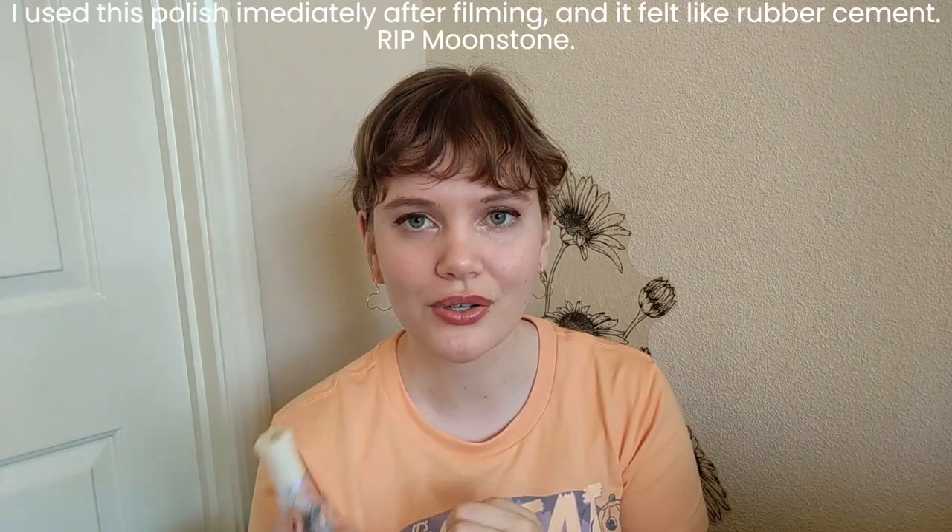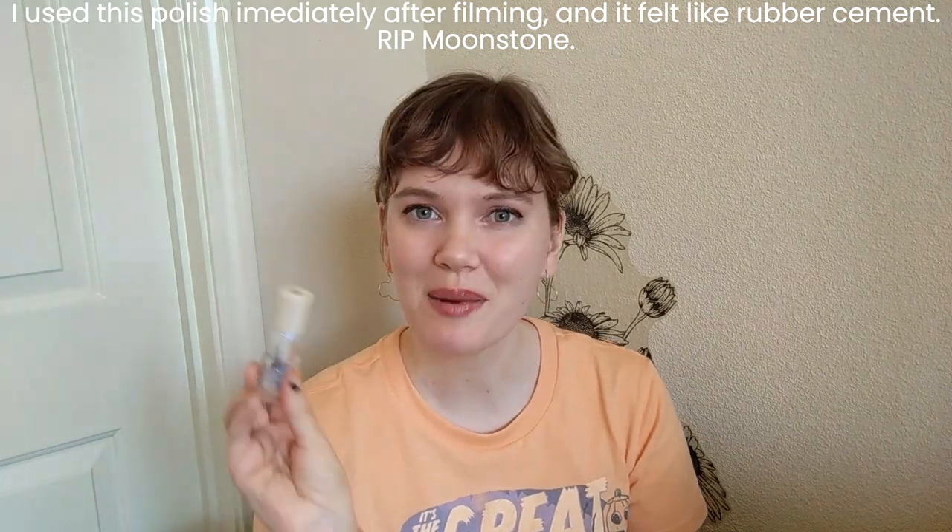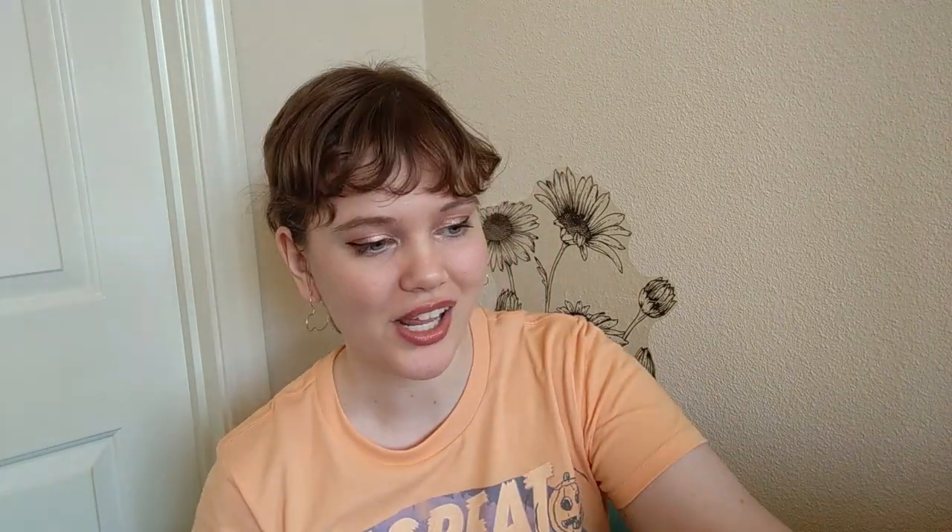The other one I think I only wore once this month — this is Moonstone from Sally Hansen. I've been working on one topper at all times so far this year, and I think this is the third one that I've been working on, so I've been doing pretty well, just gotta keep that up.